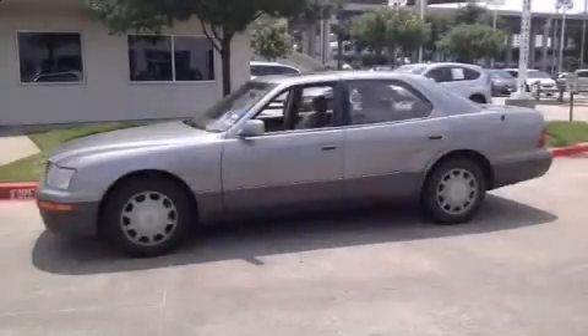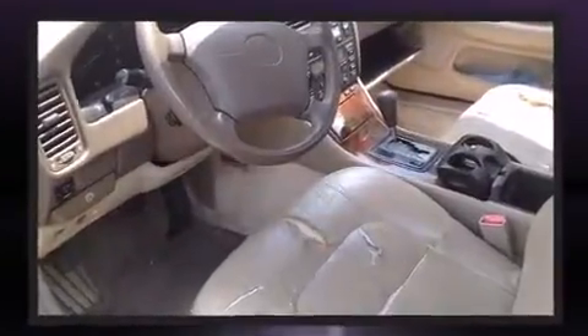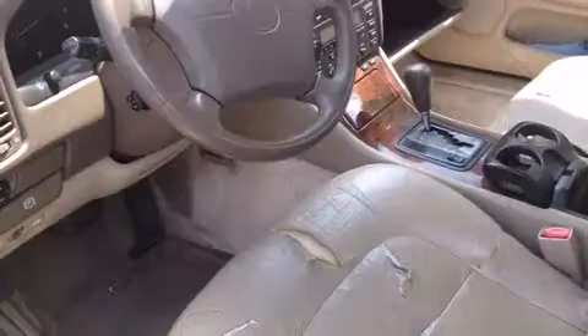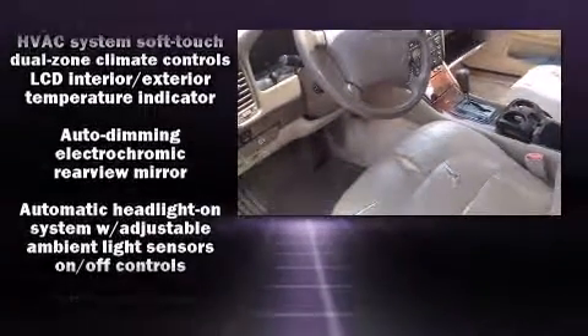The 1996 Lexus LS 400. This four-door sedan provides exceptional value. Under the hood you'll find an eight-cylinder engine with more than 250 horsepower, providing a spirited yet composed ride and drive. Lexus prioritized comfort and style by including leather upholstery.